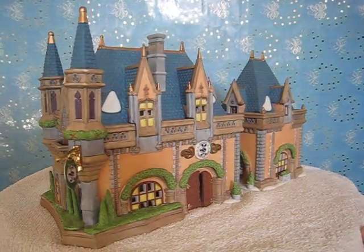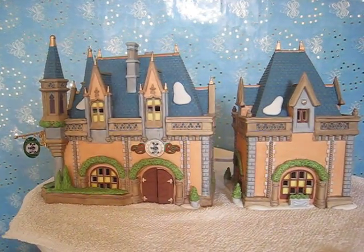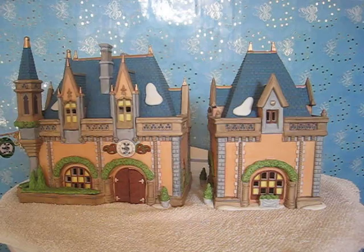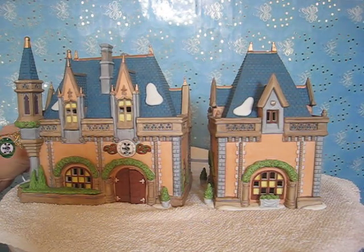It has the hanging sign over here on the left that says Mickey's Christmas Carol on it. It has a secondary building here on the right, and both are lighted. Let me go ahead and flip the switch. There we go.